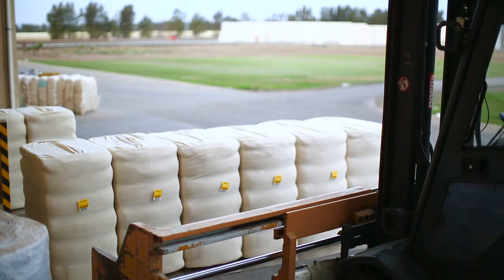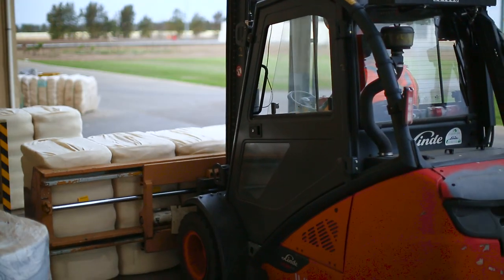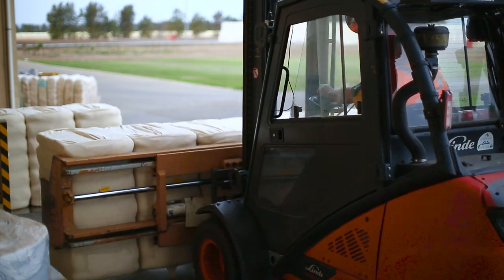The cotton bales that are produced here are brought from the gin. Underneath the shed here we put them under cover to keep them out of the weather. Most of the bales we try and get them out at an average of 227 kilos.